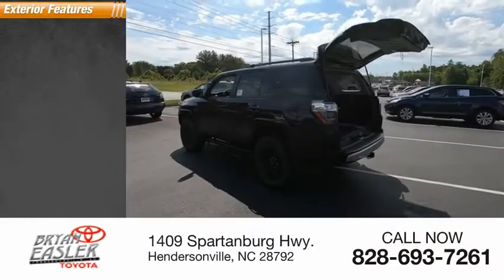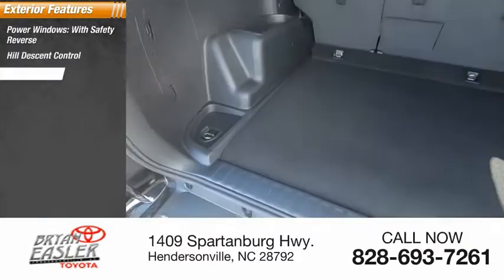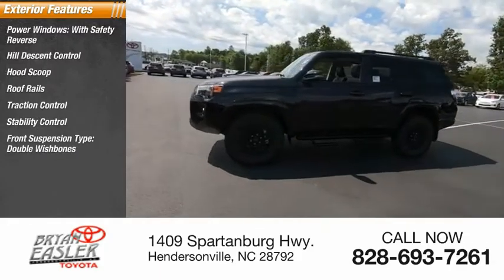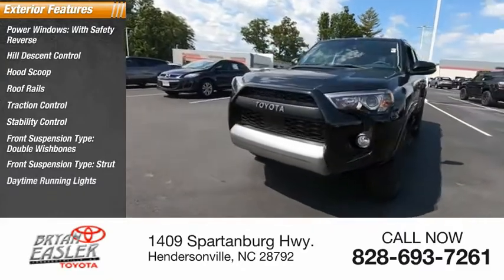Here are some of this vehicle's great options: power windows with safety reverse, hill descent control, hood scoop, roof rails, traction control, stability control, front suspension type double wishbones and strut, daytime running lights, and fog lights.